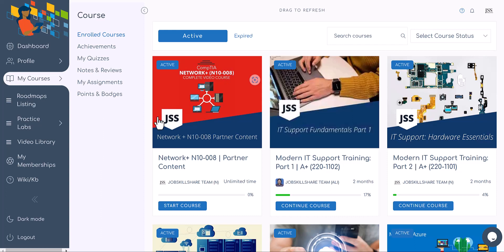Hello everyone, this is Danish from Job Skills Shared. This is a quick update for our light and premium members. We have added a new course called Network Plus N10-008 partner content. We call it partner content because it is coming directly from IT Pro TV within the JSS platform.